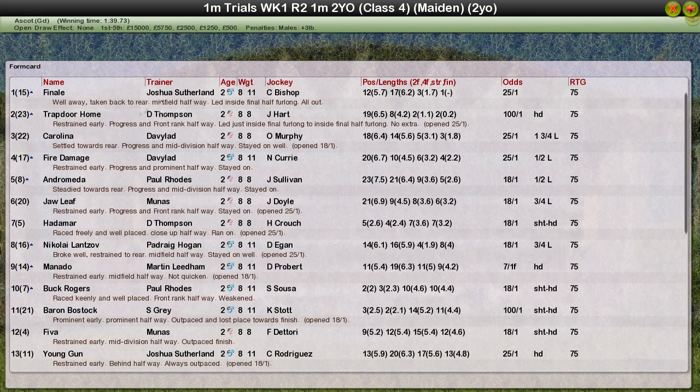Finale takes it for Joshua Sutherland. Trapdoor Home for Darren Thompson in second. David Robertson third and fourth with Carolina and Fire Damage. And Andromeda for Paul Rhodes, that's fifth.